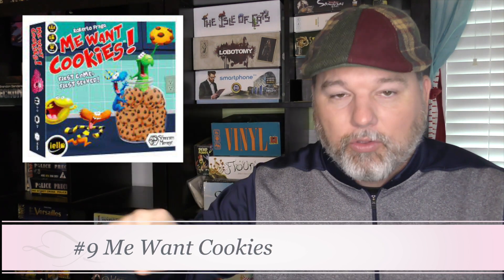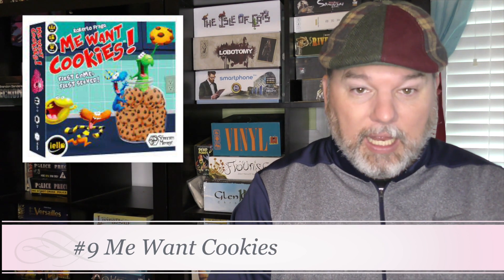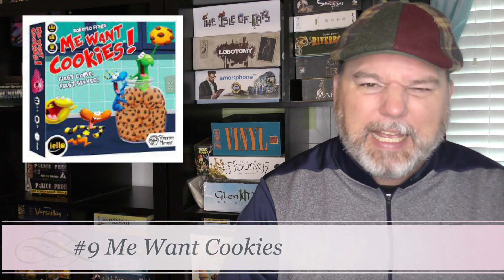Number 9 is Me Want Cookies. This is probably the most unique one on the list. You have a card with a little line going through it. You set these cards up and from the starting point you have to think in your head: okay, it went through here, through there — which cookie did it go to? The kids could just do a random guess, but most of them won't cheat; they'll follow the line through and try to find that progression. Very unique, not a complicated game, but a fun one. I can't think of any other game like it.